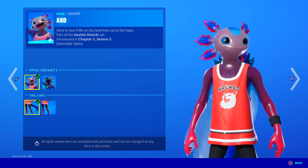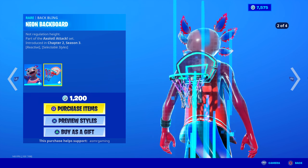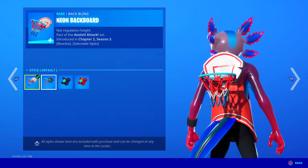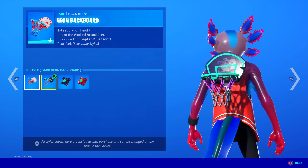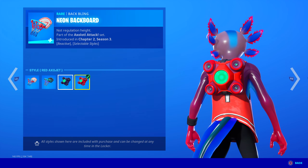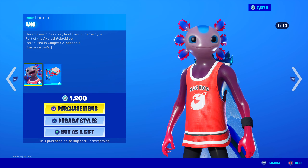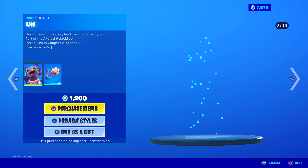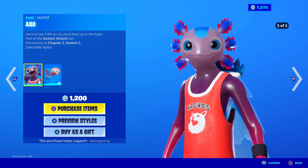You can swap him too — it comes with the Neon Backboard back bling. Apparently, this lights up and becomes multicolored when you eliminate a player in the game. And he has so many different back bling edit styles — it's insane. So for 1,200 V-Bucks, this is worth it. I think I might pick this up, because a lot of people have been telling me to get it.